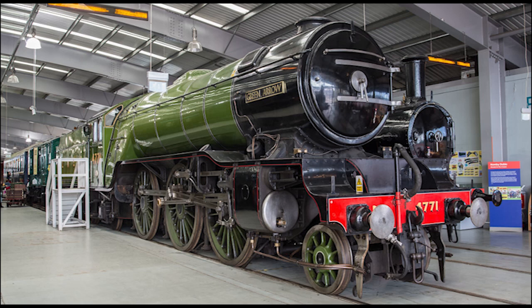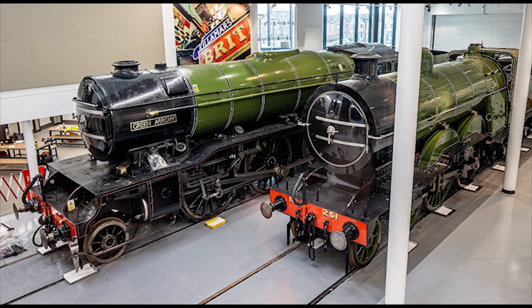Today, Green Arrow is currently on static display at the Danum Gallery Library and Museum in Doncaster, on a three-year loan from the National Railway Museum starting back in February 2021, along with former Great Northern Railway Class C1 4-4-2 Atlantic No. 251.